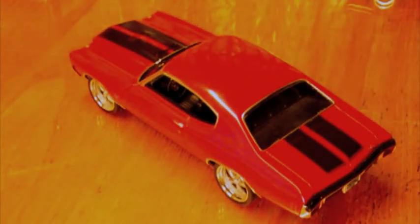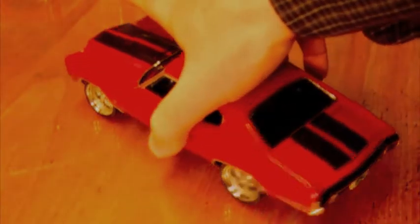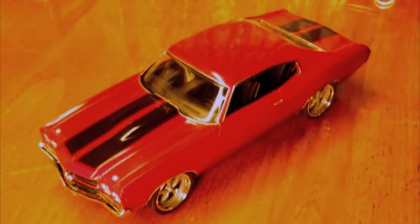The plate number is Vin Diesel's birthday. So now this project is finished and ready to go in the collection with the rest of the Fast and Furious vehicles.